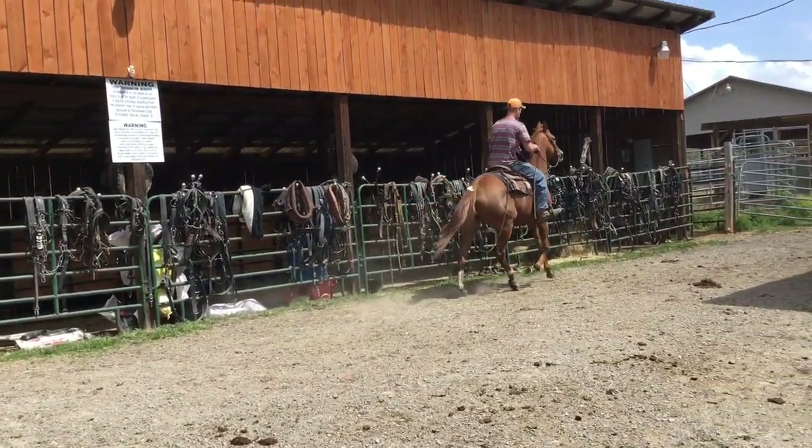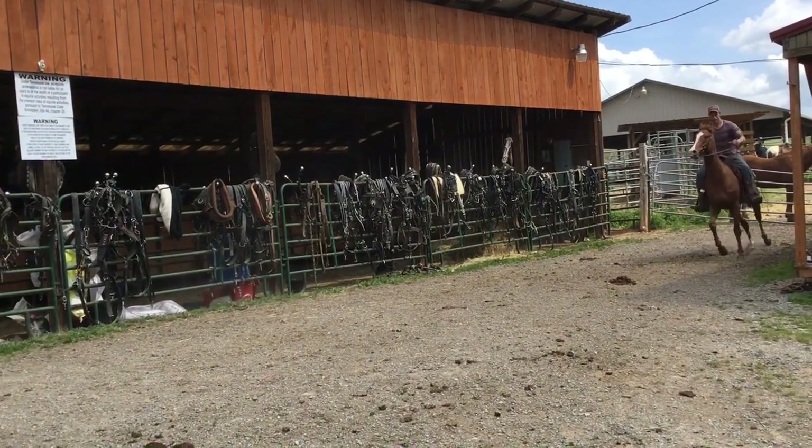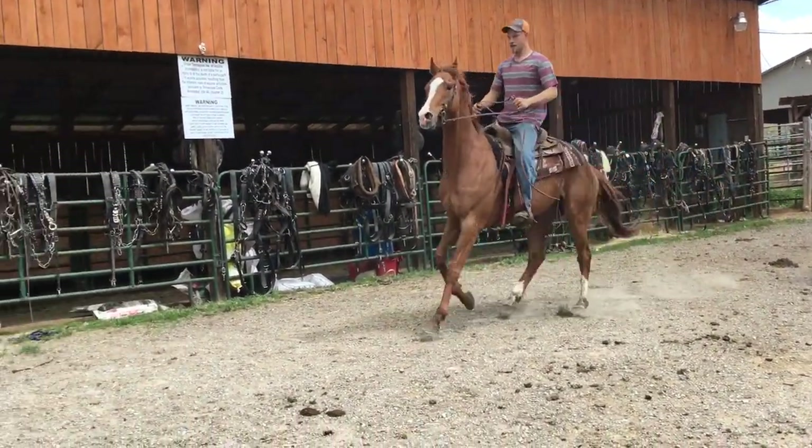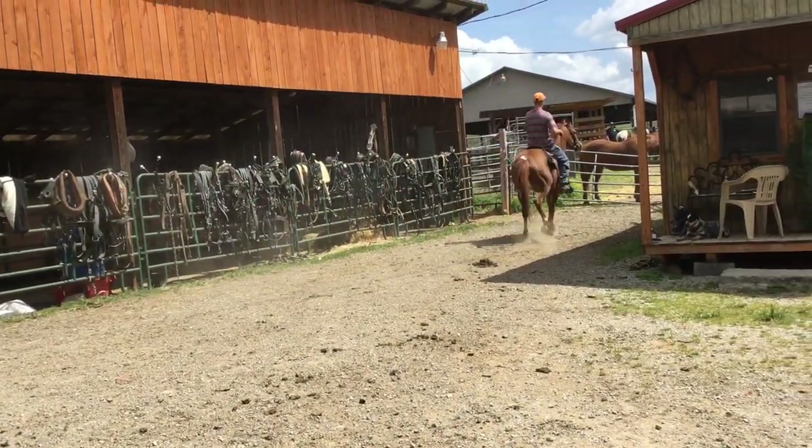Watch him roll around there. Slow lope right out of his tracks. Lope him up through everyone. Nice big old gelding — blaze face, stocking leg on the back. There's a nice horse.